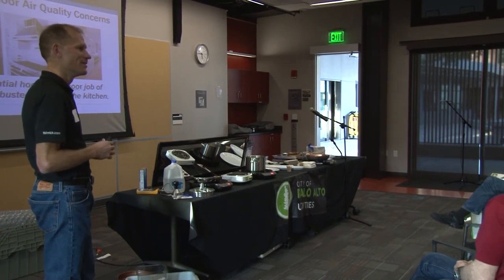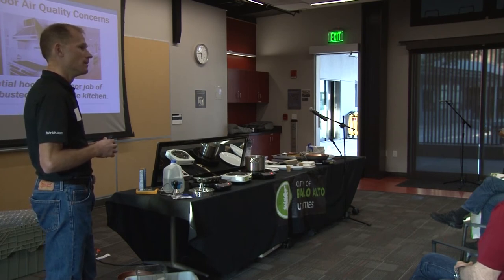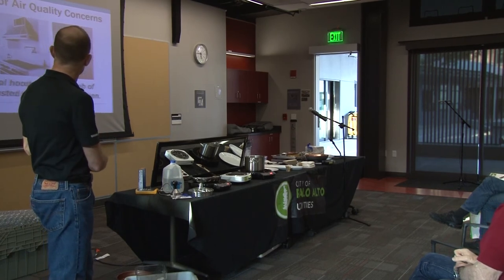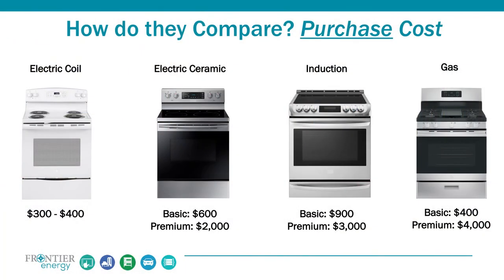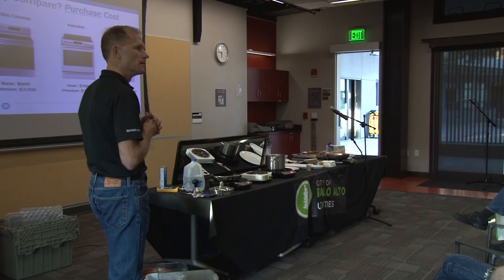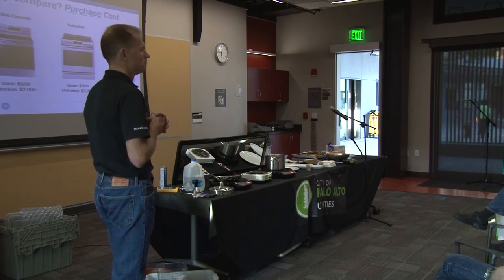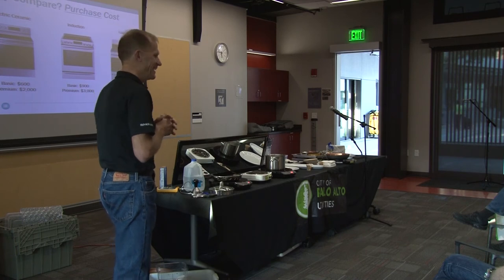There are no induction ovens. I do recommend a convection model — not a standard one — you really want that fan inside. Much more efficient, cooks more evenly. Audience tip: For your hood to work, just go across the kitchen and open a window so you have replacement air. Speaker: It's always great when you do that in the middle of February and it's freezing out. When the kitchen starts to smoke — okay, it's going to get cold in here.